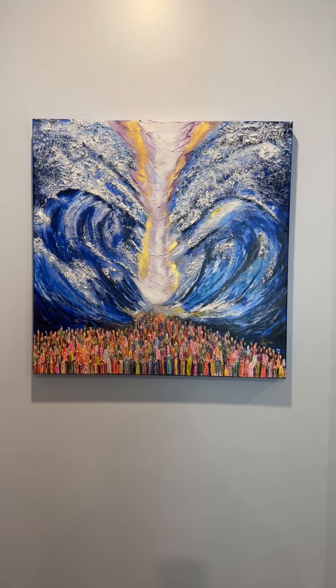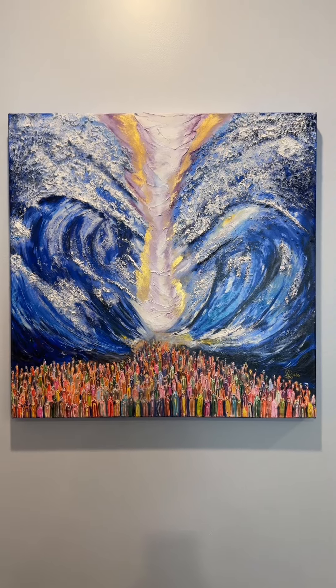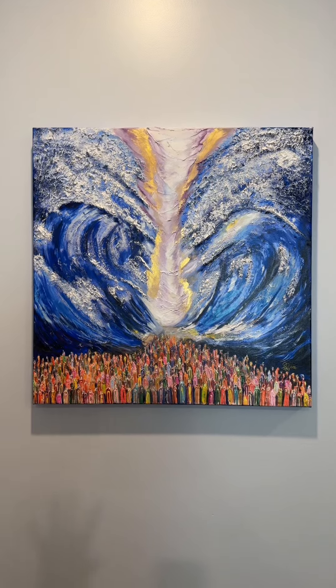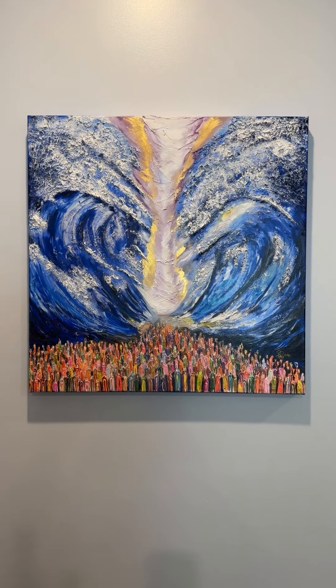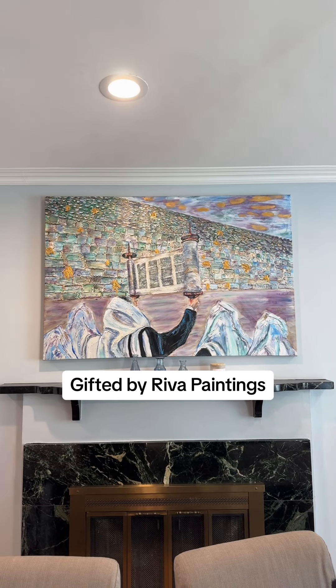This first piece in my dining room was gifted to me by Riva Paintings. It is an incredible depiction of Kriat Yam Suf, the splitting of the Red Sea during the Passover story. I love it — the colors, everything — and everyone who walks in my house is obsessed too.